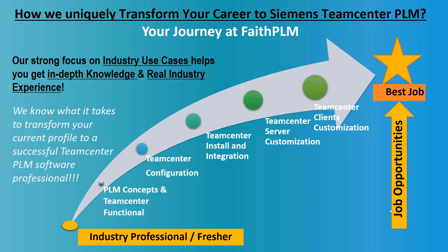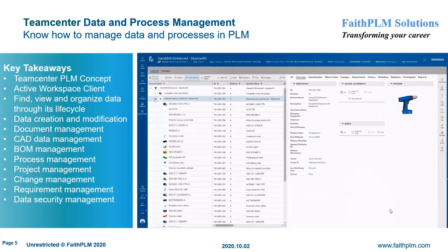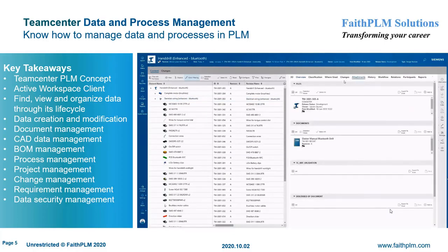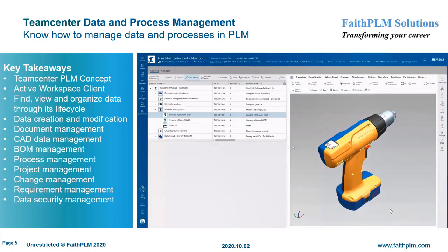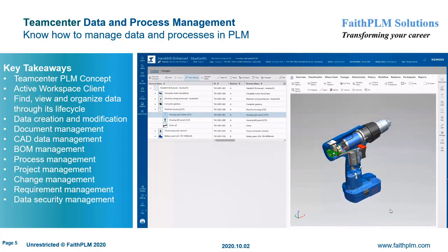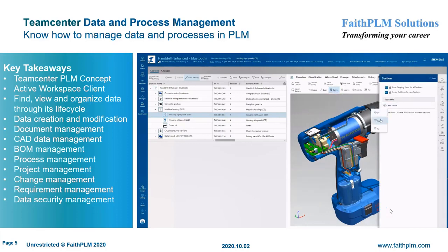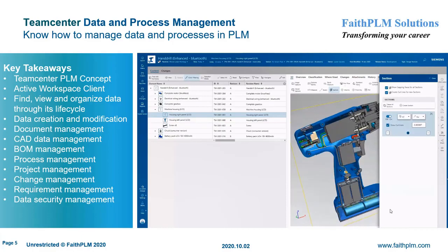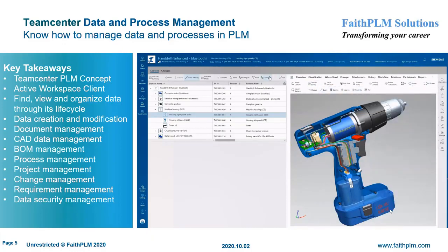We are committed to transforming you into a successful PLM professional. Your journey starts with Teamcenter Data and Process Management, where you will understand the usage of PLM system for day-to-day activities. Here you will get expertise on PLM concepts of data and process management, functionalities offered by Teamcenter Rich and Active Workspace Client, creating various data objects and their significance, managing data and processes using Active Workspace Client, managing data when Teamcenter client is integrated or embedded in a CAD environment such as NX and Microsoft Office, and using various functionalities in support of data security, document control, and CAD data management.